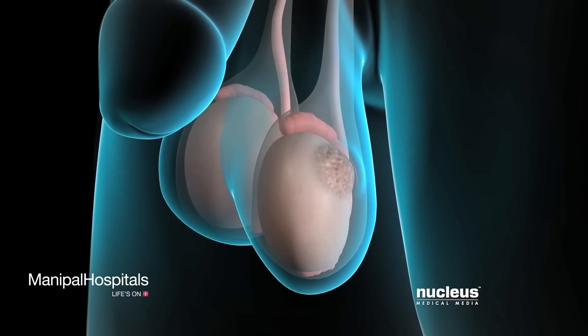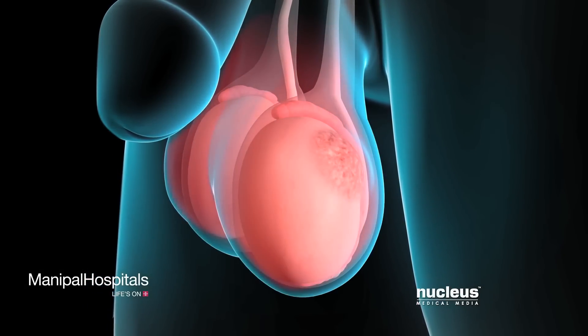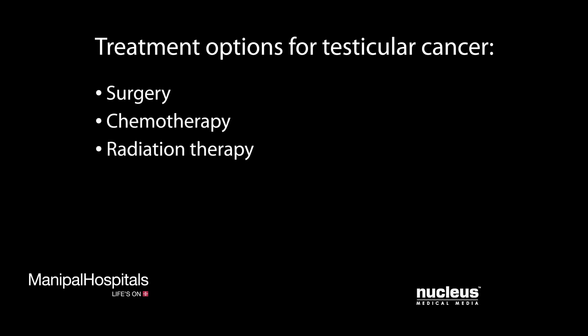Symptoms of testicular cancer may include a painless mass on your testicle, or testicular pain, or swelling. If you have testicular cancer, your doctor may recommend surgery, chemotherapy, radiation therapy, or a combination of treatments based on the type and stage of the tumor.